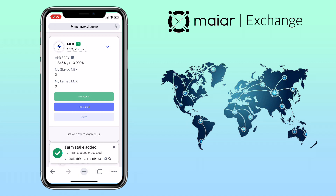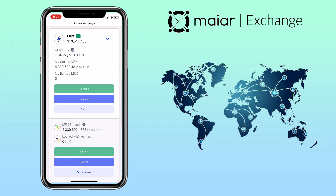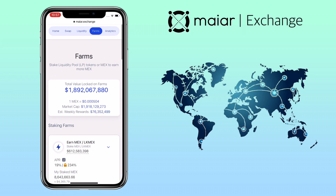Great, it's ready — staked. I also plan to reinvest all my farmed LKMEX to farm more MEX. Three weeks later, after a few weeks, the TVL of Maiar Exchange is already 1.8 billion USD.